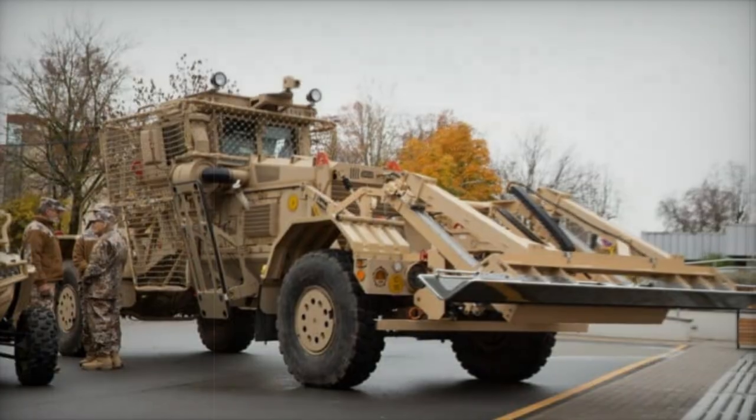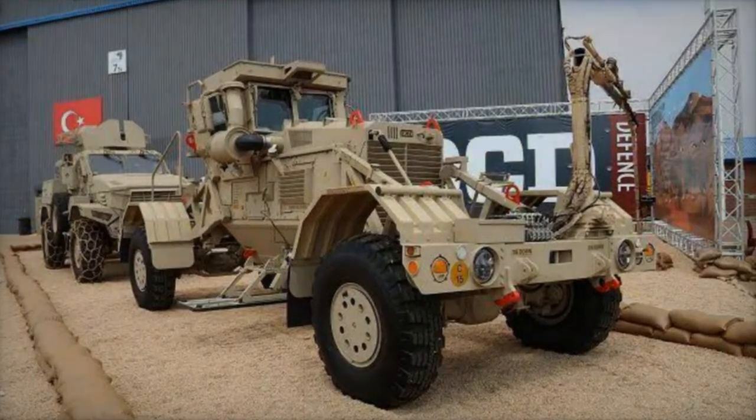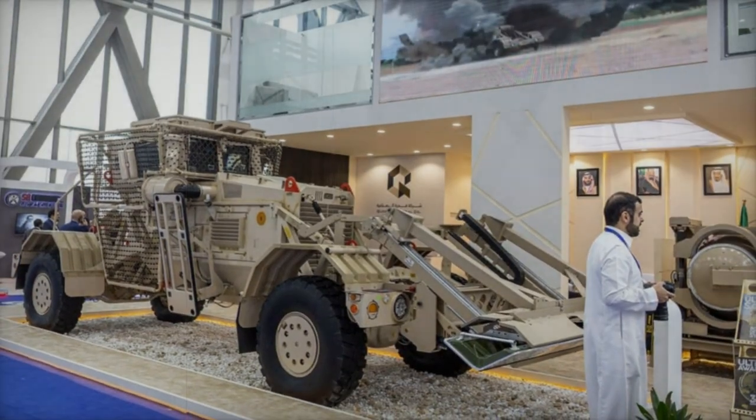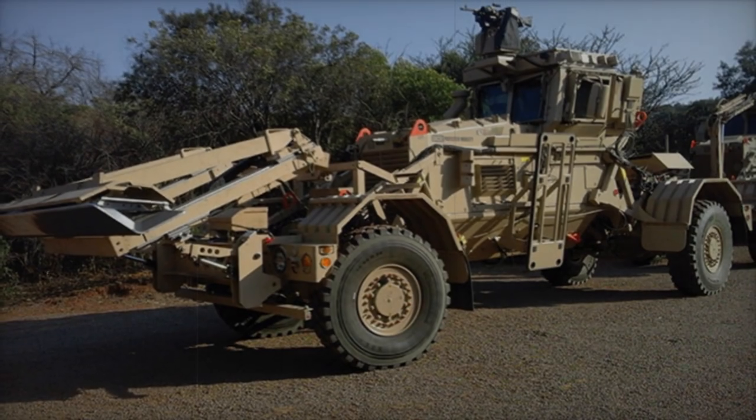Located in Boksburg, Gauteng, South Africa, DCD Protected Mobility continues to be a frontrunner in providing sustainable products and solutions for the defense and transport sectors, demonstrating a strong commitment to social responsibility and international cooperation.